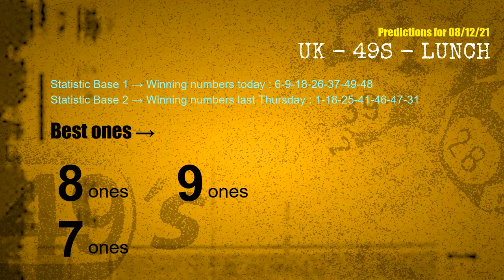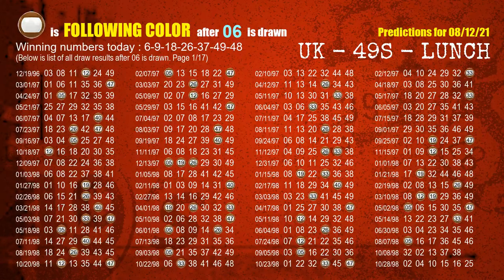The frequent following ones are 8 ones, 9 ones, and 7 ones. Besides following ones, we need more clues for winning numbers of the next draw, so we will find out the most drawn ball color through today's result.